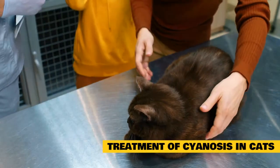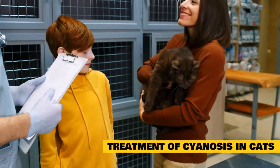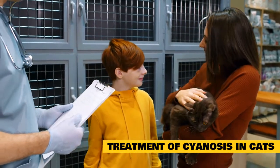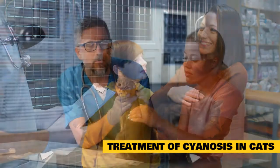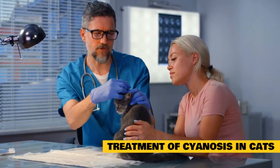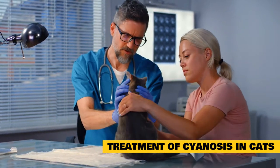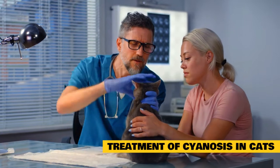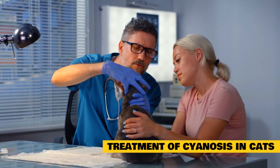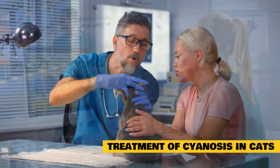Treatment of Cyanosis in Cats: Treatment of cyanosis must include managing the underlying problem that led to cyanosis in the first place. The root cause of cyanosis in any cat may be life-threatening and may or may not be reversible. The presence of cyanosis reflects an emergency and demands immediate care to stabilize the cat in ways that improve oxygen levels in the blood and tissues. Therapy of cyanosis will depend on what is causing the condition. If the condition is caused by congenital heart disease, the treatment is surgery.